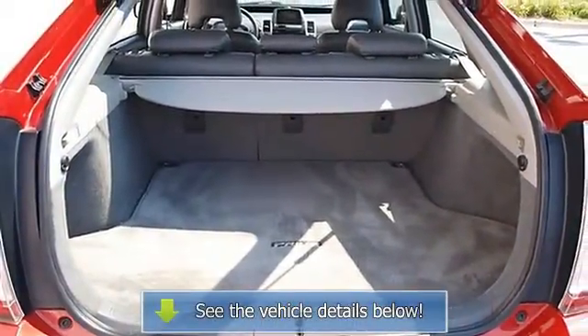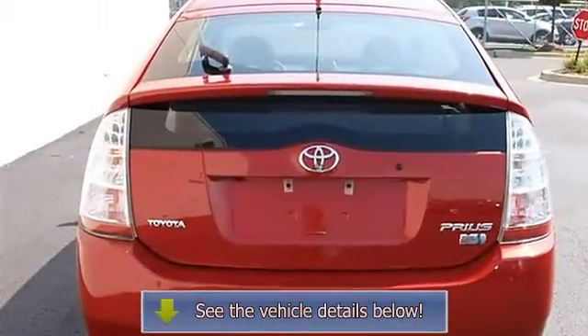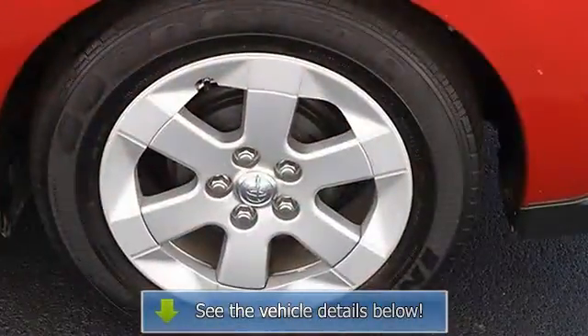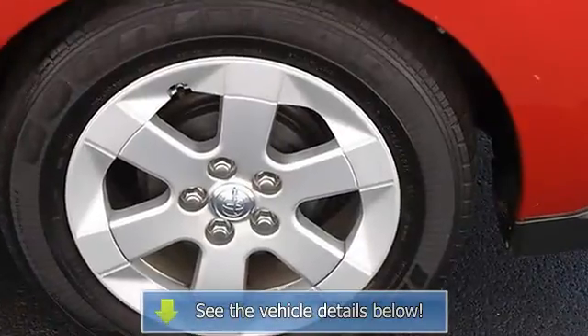Driver vanity mirror, passenger vanity mirror, driver illuminated vanity mirror, passenger illuminated visor mirror, four-wheel anti-lock brake system, brake assist, passenger airbag on/off switch, and child safety locks.